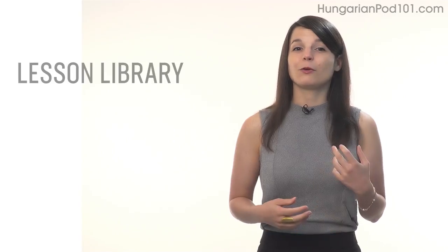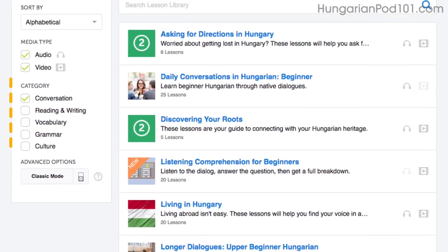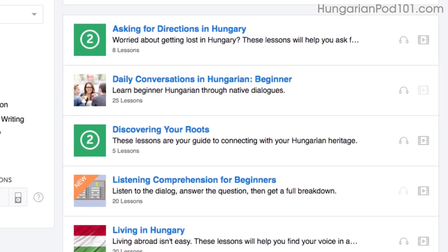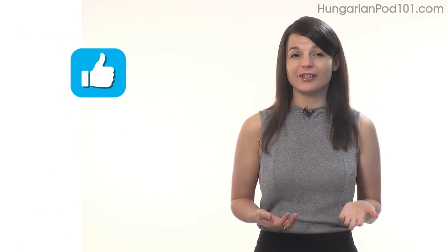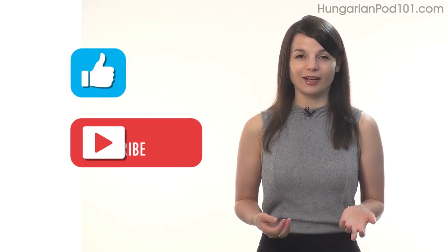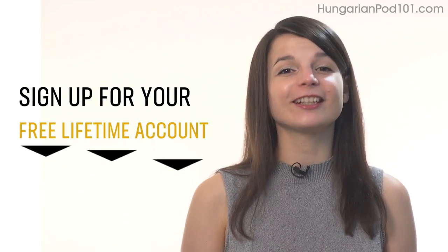Number 7: Get even more lessons in the lesson library. If you want even more lessons on speaking and conversations, visit our lesson library and under Category, choose Conversation. You'll get all of the pathways and lessons that are focused on speaking. If you enjoyed these tips, hit the like button, share it with anyone who's trying to learn a language, and subscribe to our channel. We release new videos every week. If you're ready to finally learn language the fast, fun, and easy way and start speaking from your very first lesson, get our complete learning program — sign up for your free Lifetime account right now.